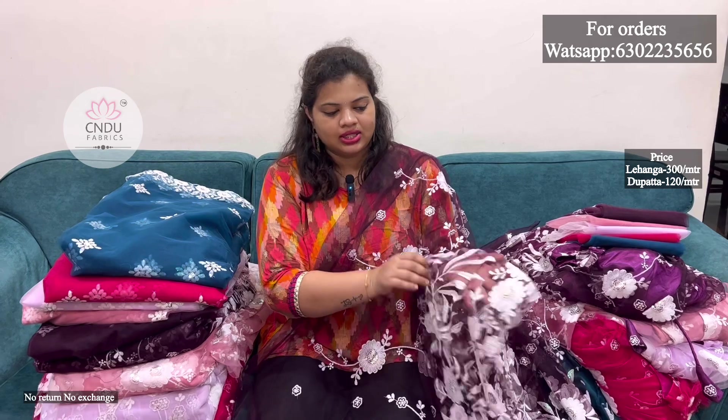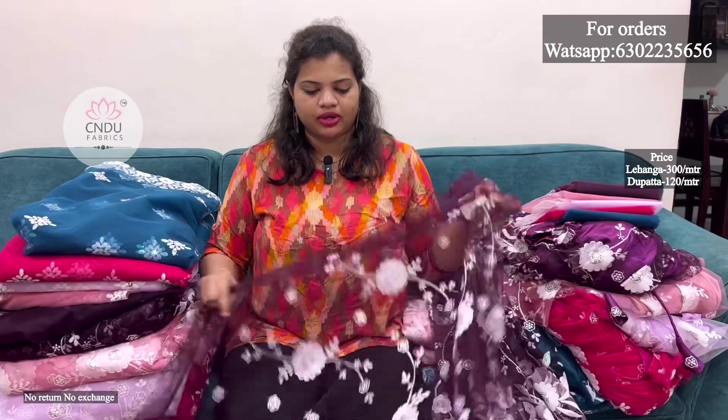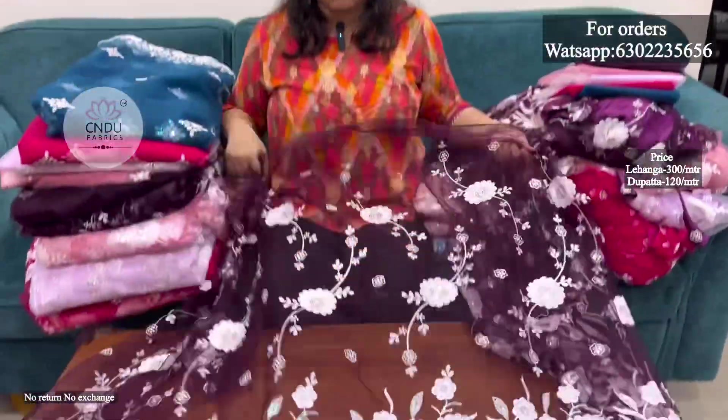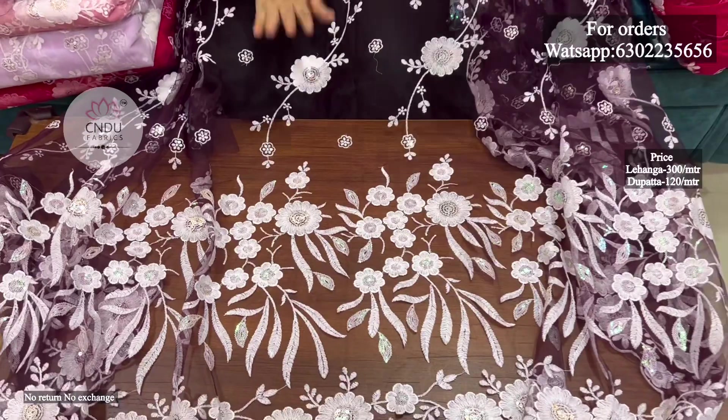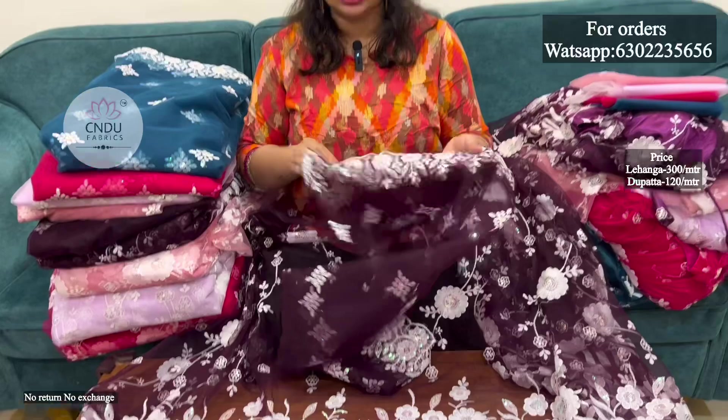It has a simple border with a very good stitch and a lot of bond in the cut work. It has a long stitch and can be used for long frocks and short frocks. The same fabric has the same color but a different design pattern.